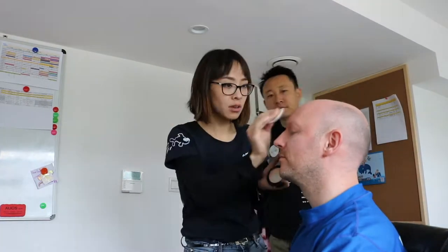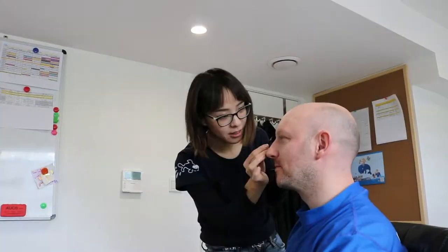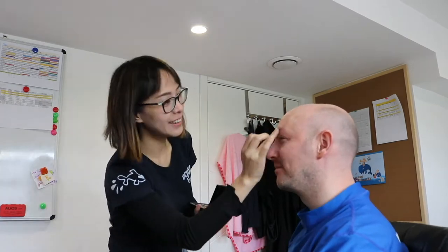There's gonna be an interview of some sort. Jim is gonna put some makeup on me because I've decided that's the way forward. So here we go. Yeah, looks good. You're happy, I'm happy.